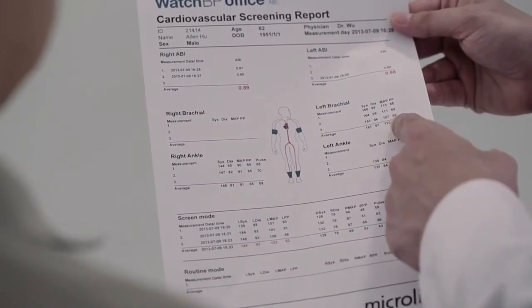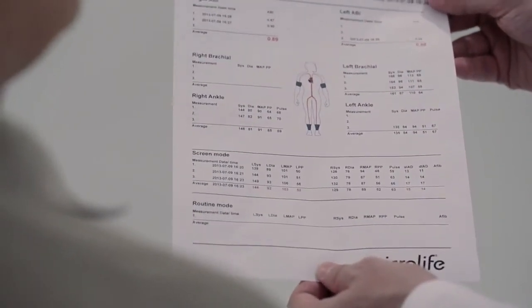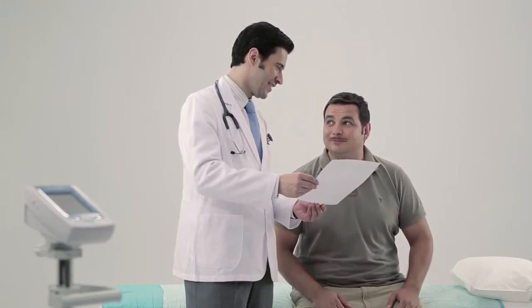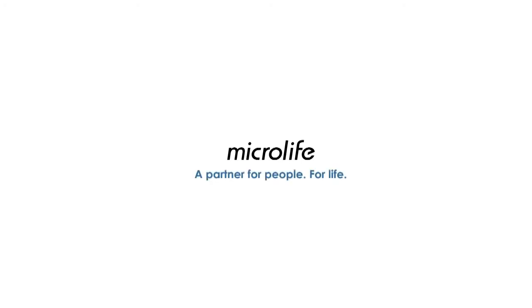A cardiovascular screening report will be generated automatically after the measurement. MicroLife Watch BP Office is for fast, easy, and accurate ankle brachial index assessment. MicroLife — a partner for people, for life.